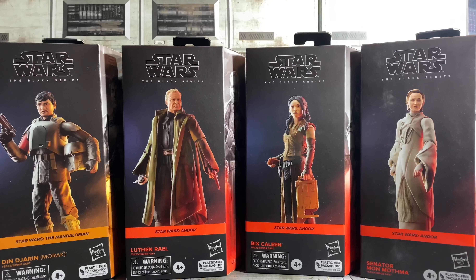Let's open them and check them out. This is I guess one of the last plastic-free packaging waves. Thankfully we're getting rid of this and going back to a window where we can see the figure in the package, which is much better in my opinion.